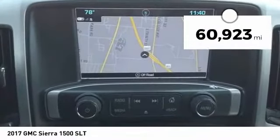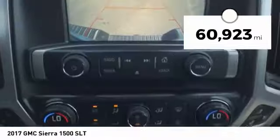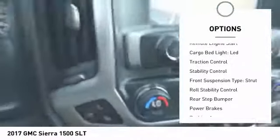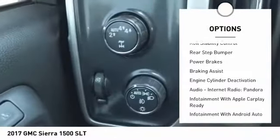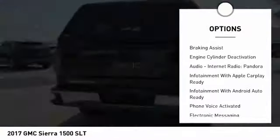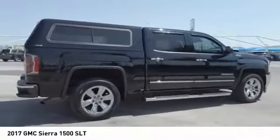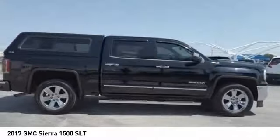This vehicle has less than 65,000 miles. Here are some of this vehicle's great options: power windows with safety reverse, remote engine start, cargo bed light, LED, traction control, stability control, front suspension type strut, roll stability control, rear step bumper, power brakes, and braking assist.